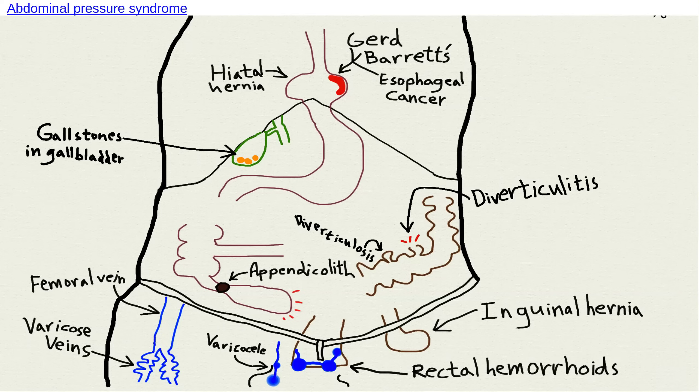This is quite a drawing. I hope one day if I ever play Pictionary, you're on my team. Basically this is Dennis Burkitt's abdominal pressure syndrome.